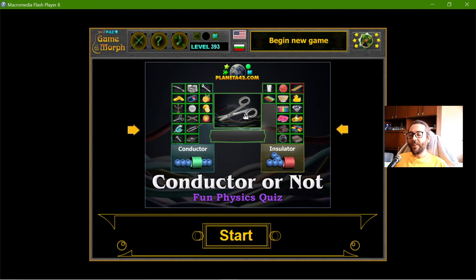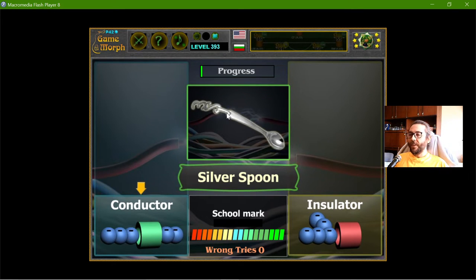Today's educational game that I play is the conductor or insulator quiz. This is another fun physics exercise about physical properties of objects, and I will have to decide if the object I see is a conductor or insulator.